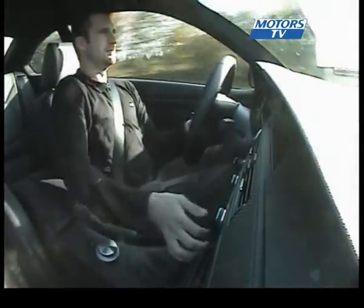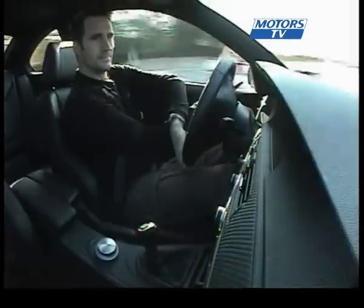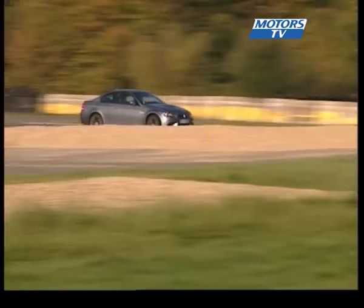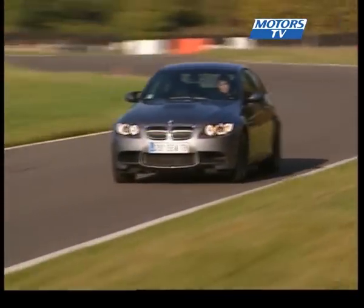With a car this good, the only real way to put it to the test is in the hands of a racing driver. We called upon Le Mans Series Porsche driver Xavier Pompidou to put the M3 through its paces on the Drur circuit to the west of Paris.